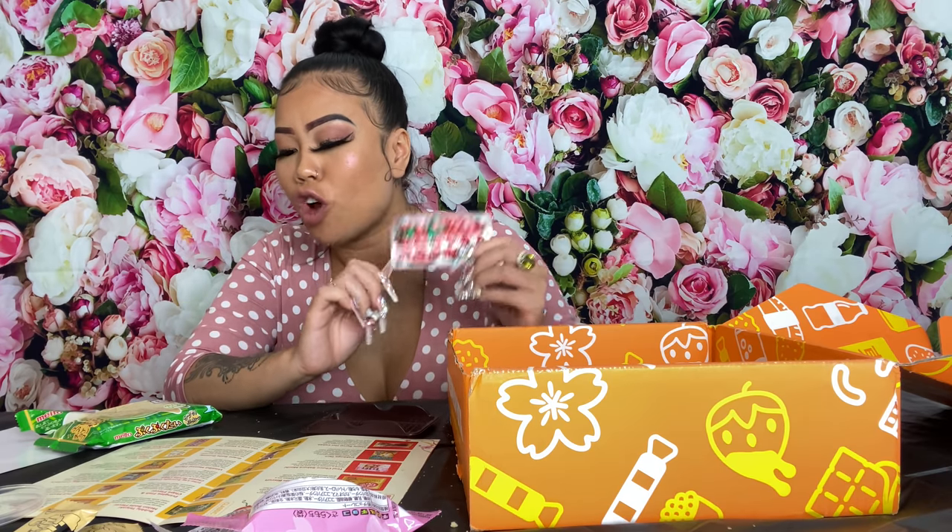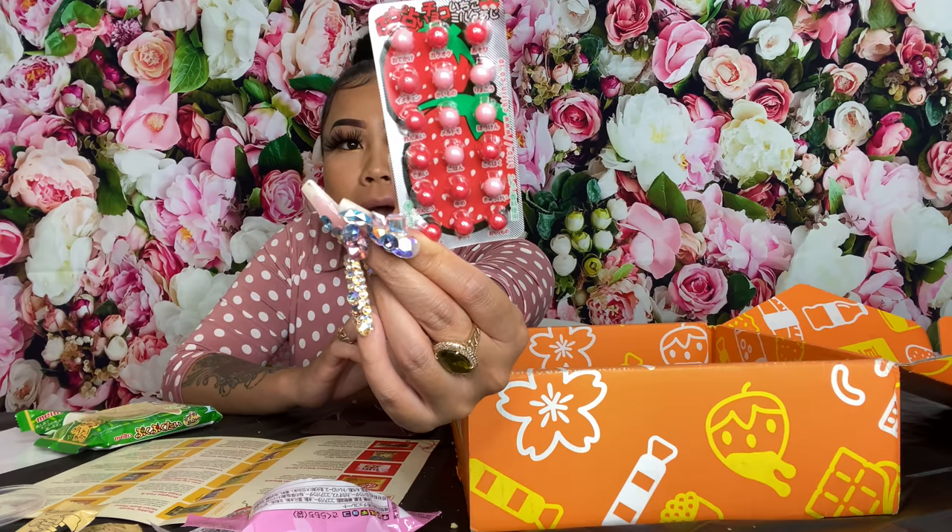This one is called Mini Strawberry Milk Cocoa Balls. It looks like medicine tablets — it's in a medicine tablet pack. We're gonna pop one. They're different pink and red but they might be the same flavor. It's like a little jawbreaker — it's hard. It's good! It's like a creamy strawberry, tastes like a strawberry milkshake. I like this. The packaging is fun — it's like taking medicine, crazy pills!